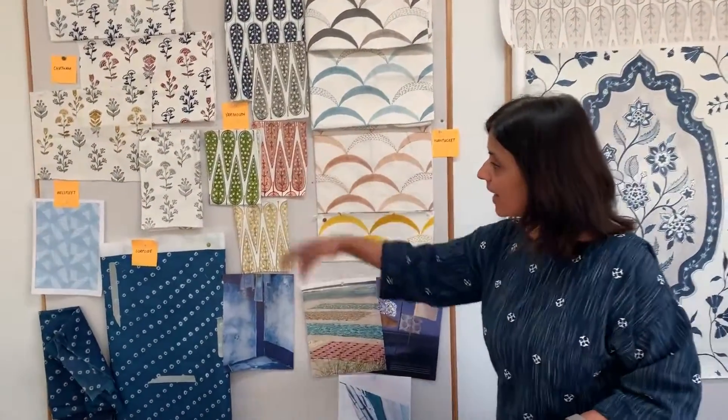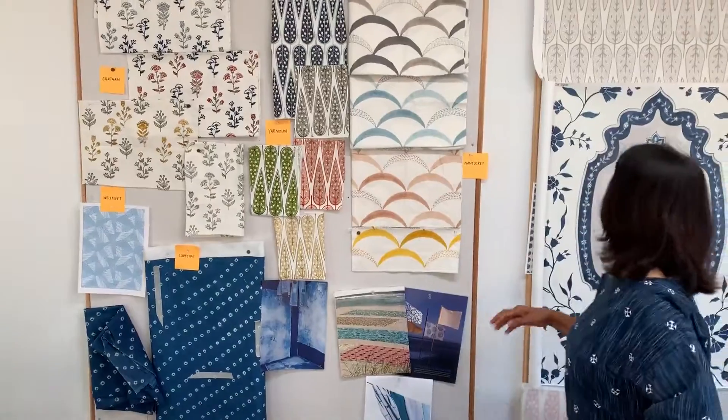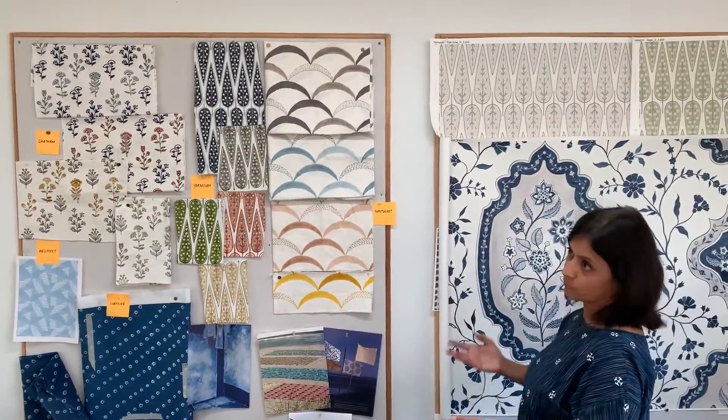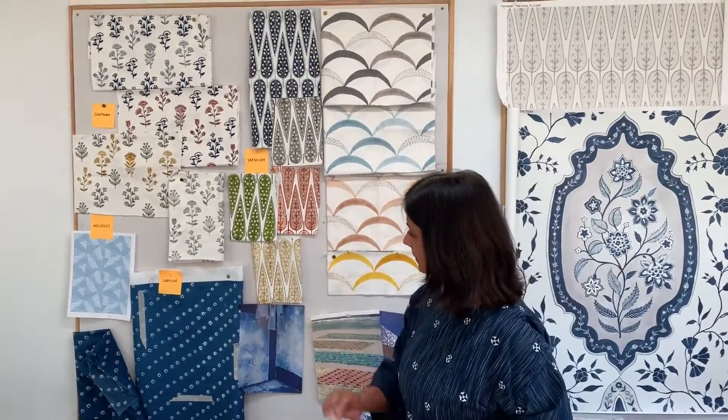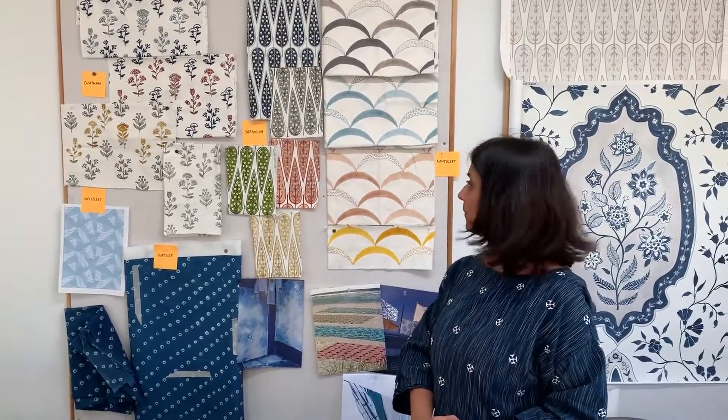We do have collections based on different places and cities that have meaning to me. I lived in the Boston area for 12 years, so this collection is based on the Cape and the islands, with patterns called Nantucket, Yarmouth, Chatham, Surfside, and Wellfleet — and coordinating wallpapers. We've also introduced two additional outdoor fabrics: Wellfleet and Surfside will be printed outdoor fabric to complement our handblock printed and embroidered textiles.